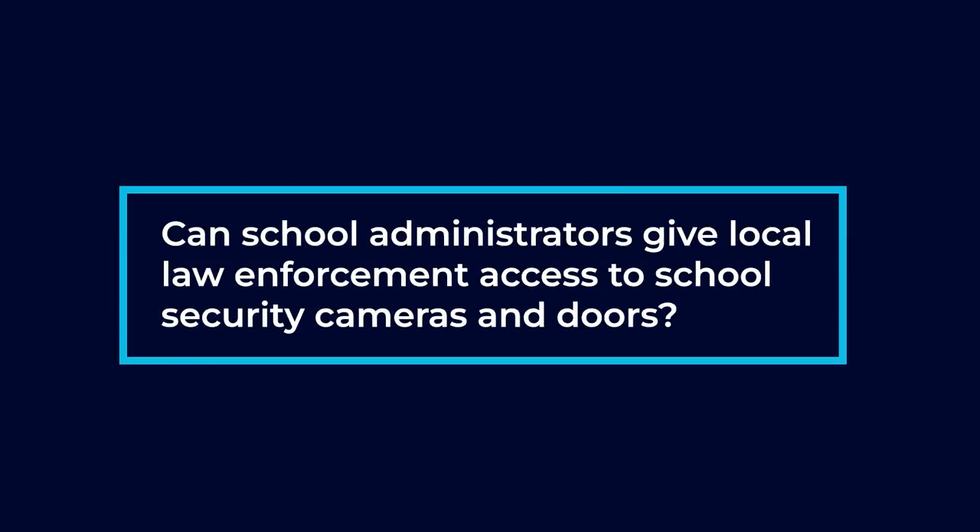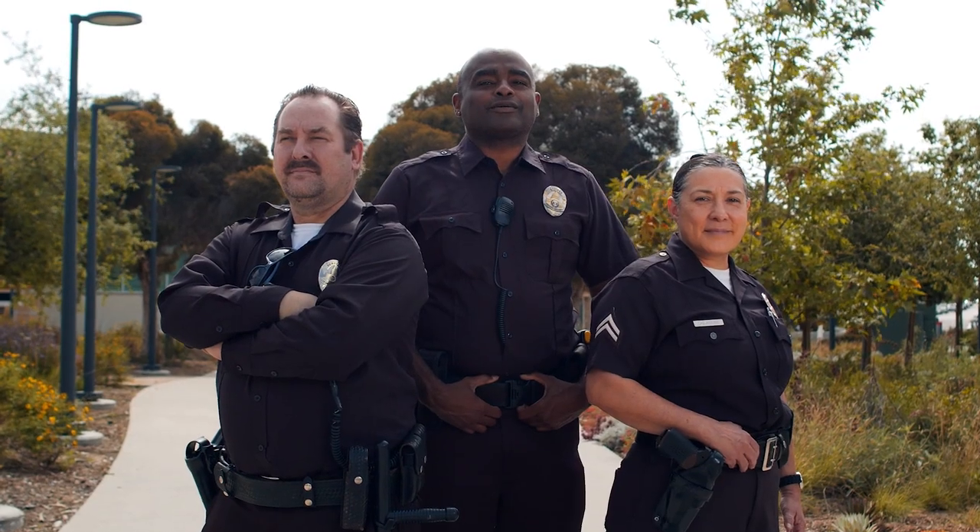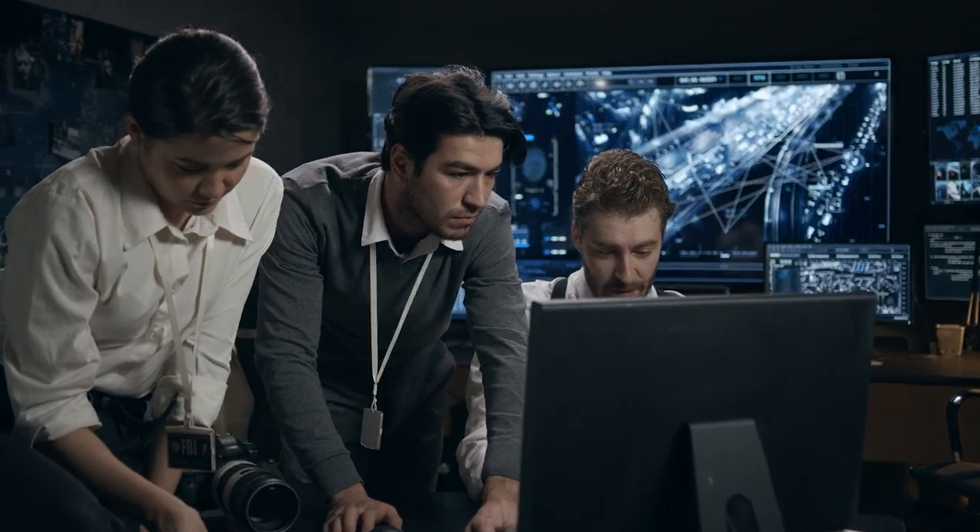Can school administrators give local law enforcement access to the school security cameras and doors? Yes. We can actually set it up so that they can view it in their vehicles, on their computers. We can set it up so that SWAT or the active team has instant access to the cameras. They can not only see the cameras, they can control, lock and unlock doors.